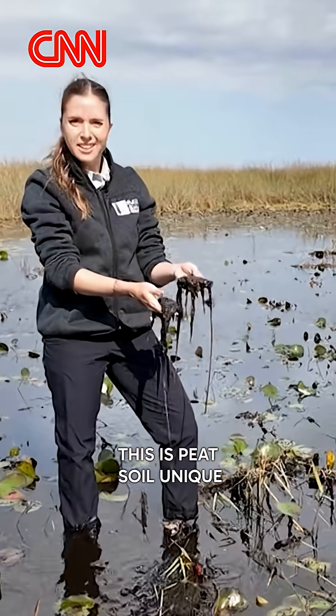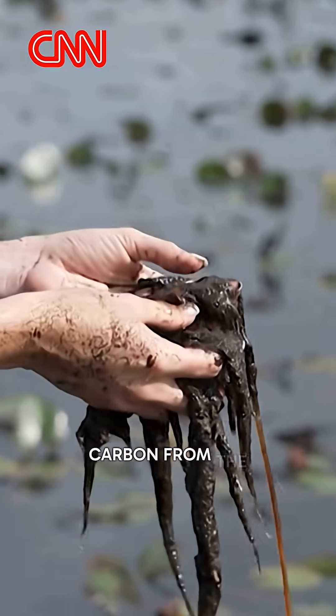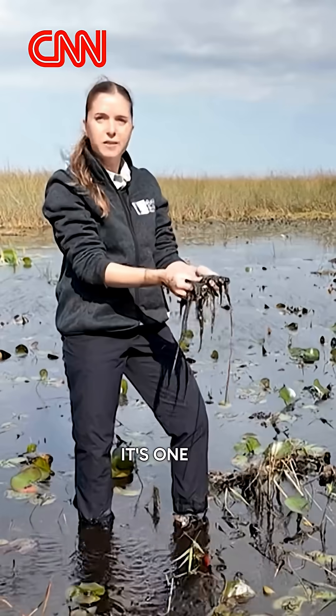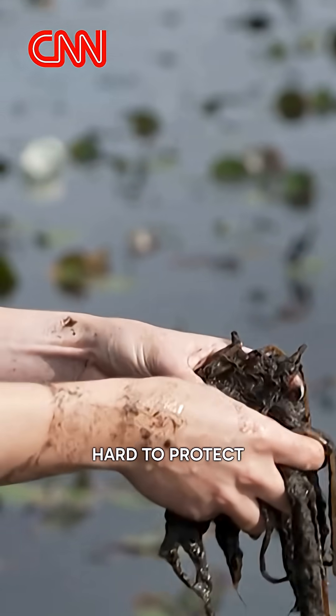This is peat soil, unique to the Everglades, and it functions to capture carbon from the atmosphere and store it. It's one of the most important features of the Everglades and something that we work hard to protect.